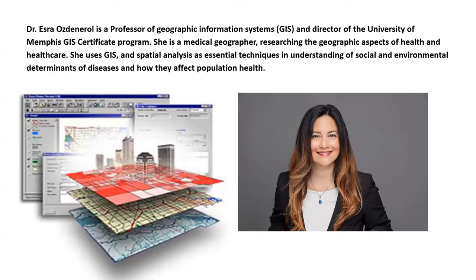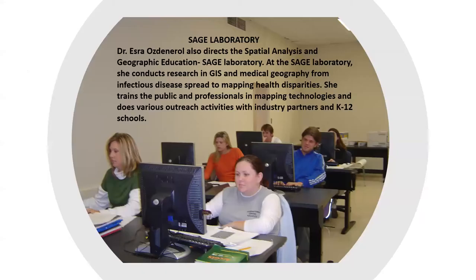I direct the GIS certificate program at the University of Memphis and also direct the Spatial Analysis and Geographic Education laboratory. At my SAGE laboratory, I conduct research in GIS and medical geography, from infectious disease spread to mapping health experiences. I train the public and professionals in mapping technologies and do various outreach activities with industry partners and K-12 schools.